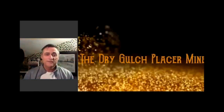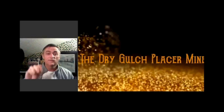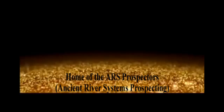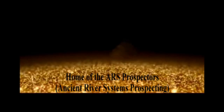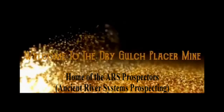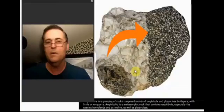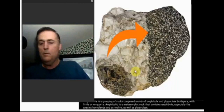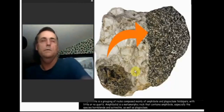This is a boring video about geology, but not just any geology. This is the geology of Canadian gold. Good morning, I'm going to go over some of the rocks that are on the Dry Gulch property.